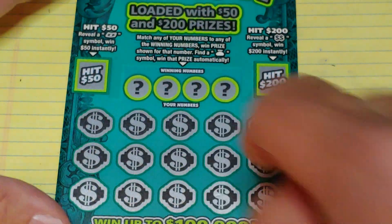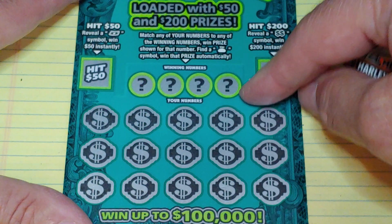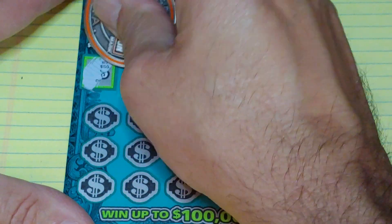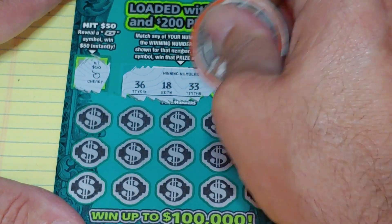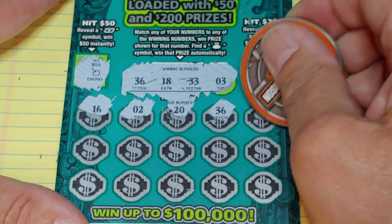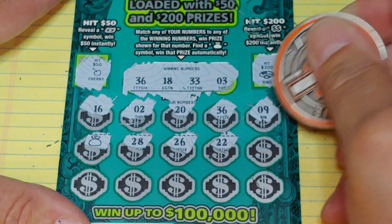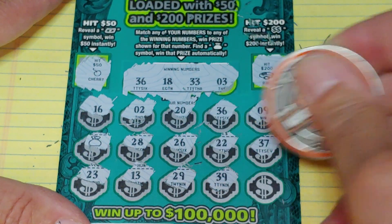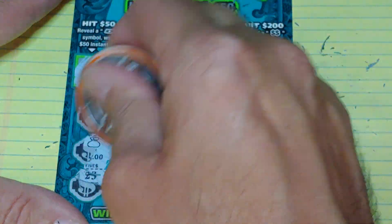Up next, Hit 200. On this, we're looking to get a floating bill symbol for 50, double dollar symbol for 200. In the main play area, we're looking to match your number to the winning number, win that prize, or get a money bag symbol to win automatically. We have a cherry, double dollars and a ring — no good. We have 36, 18, 33, or three. And we have 16, and a two, and a 20, and a 36 — we have a winner! And a nine, and a money bag, and 28, 26, 22, 37. Last row: 23 — can we get three winners? 13, 29, 39, and 38. This is probably going to be a $10 winner — five and five, five and five.